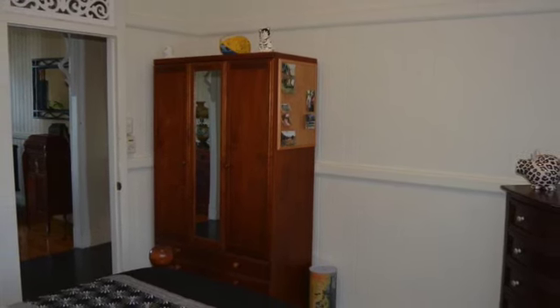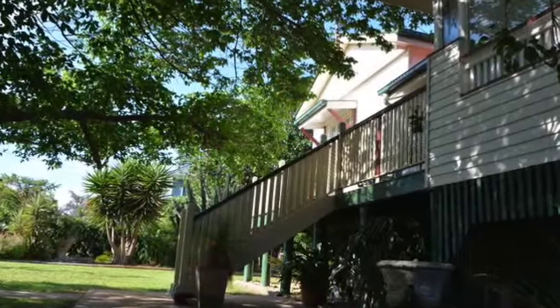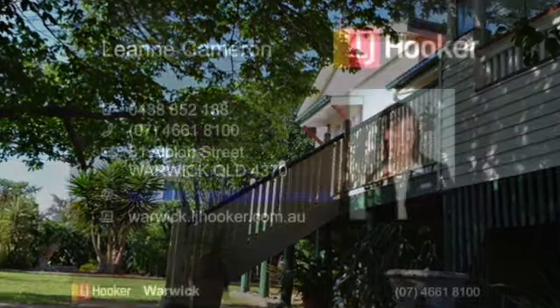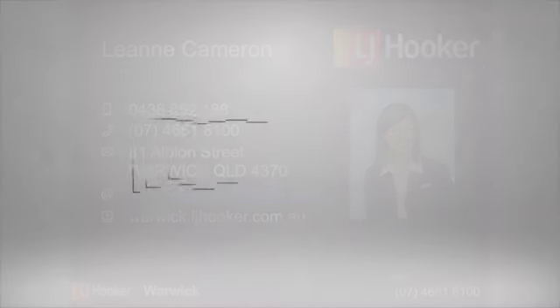You'll be delighted with how this beautiful home makes you feel. The owners should be commended for the effort and style they have injected into this well-located property. Check for open home times or contact the agent to inspect by appointment.